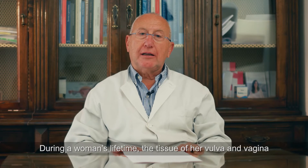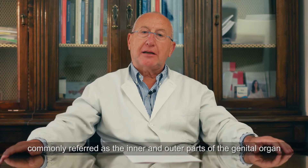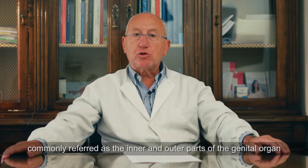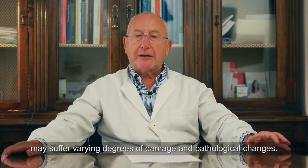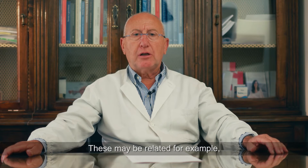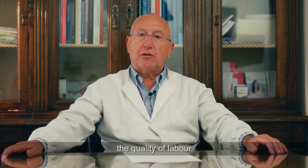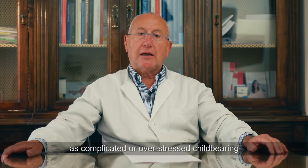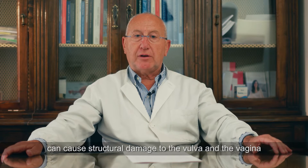During a woman's lifetime, the tissue of her vulva and vagina, commonly referred to as the inner and outer parts of the genital organ, may suffer varying degrees of damage and pathological changes. These may be related, for example, to the number and frequency of vaginal childbirths, as complicated or overstressed childbearing can cause structural damage to the vulva and the vagina.